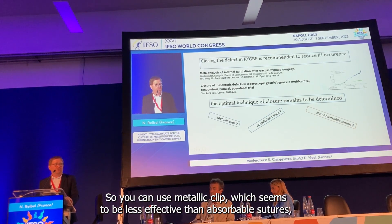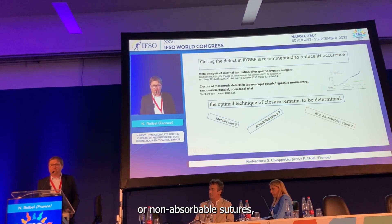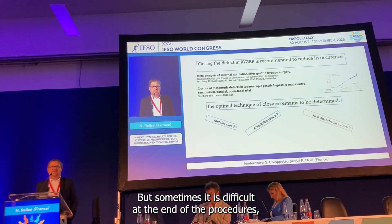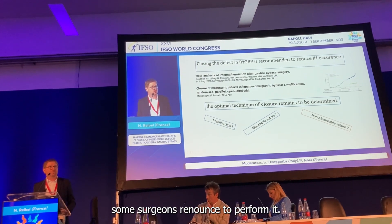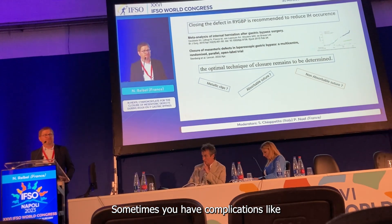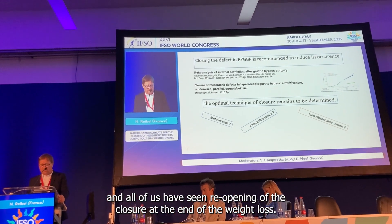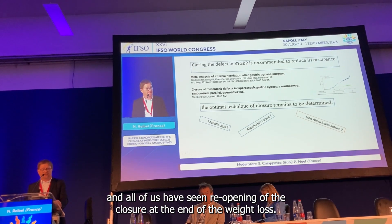You can use a metallic clip, which seems to be less effective than an absorbable or non-absorbable suture, which is the main technique used currently to close the defect. But sometimes it's difficult. At the end of the procedure, some surgeons renounce performing it. Sometimes you have complications like hematoma in the mesentery, and it is also time-consuming, and we all worry about reopening of the closure at follow-up.